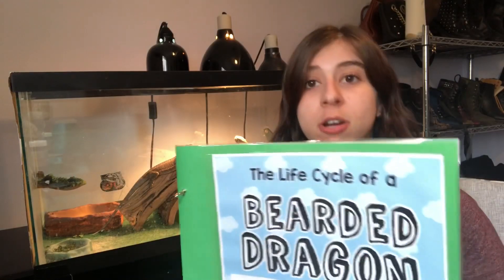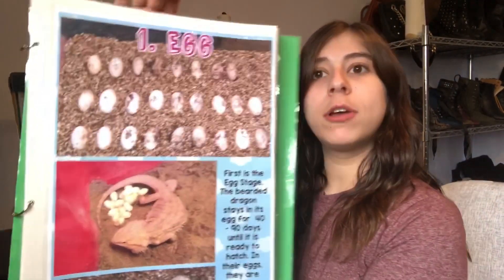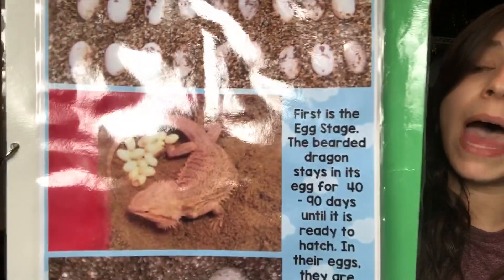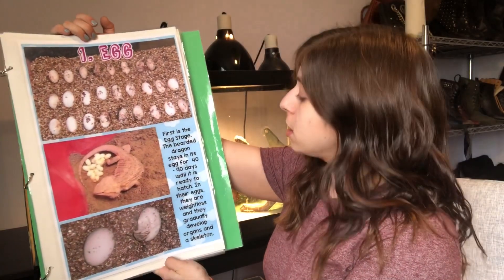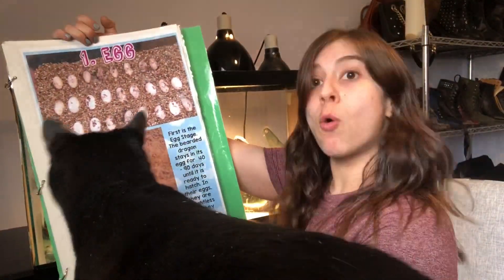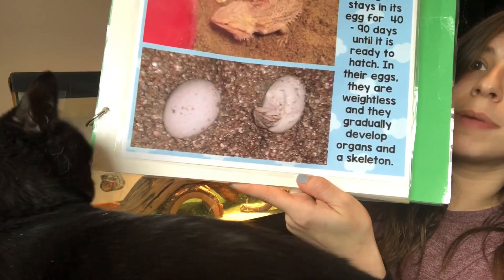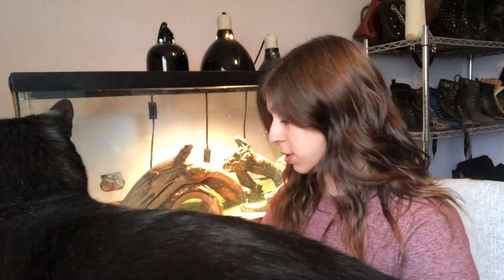So the first one, as we talked about, is an egg. If you look at those pictures on top you can see how tiny bearded dragon eggs are. In the second picture, look — it's a mommy and she's guarding her eggs. The bearded dragon stays in its egg for 40 to 90 days until it's ready to hatch. In their eggs they are weightless, and they gradually develop organs and a skeleton. You can see on that bottom picture there are some bearded dragons hatching.